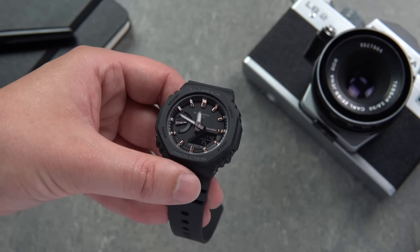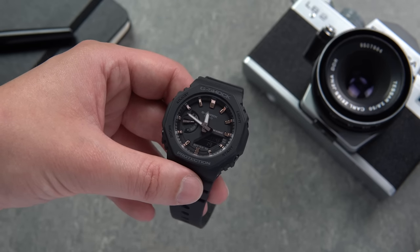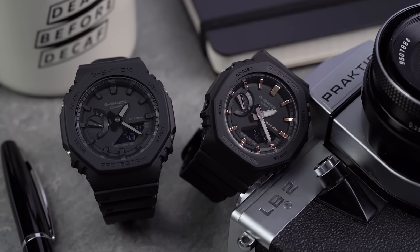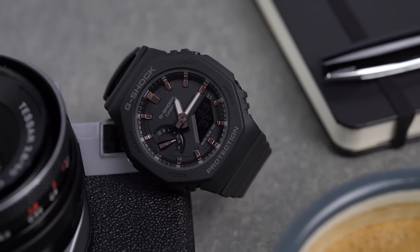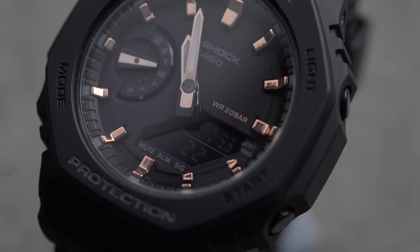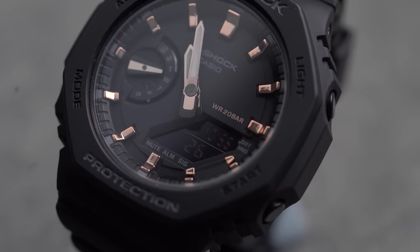Incredibly, in just one year this new release has already become a cult classic, and we think it's a safe bet to say that we can expect many more colours, variations, limited editions, and novelties from Casio. Let us know your thoughts on the CasiOak in the comments below — do you think it's a trend that's here to stay? Don't forget to follow the first link in the description to head over to the WatchGecko online magazine to hear a G-Shock expert talk on the new CasiOak. Thanks for watching and we'll see you in the next video.